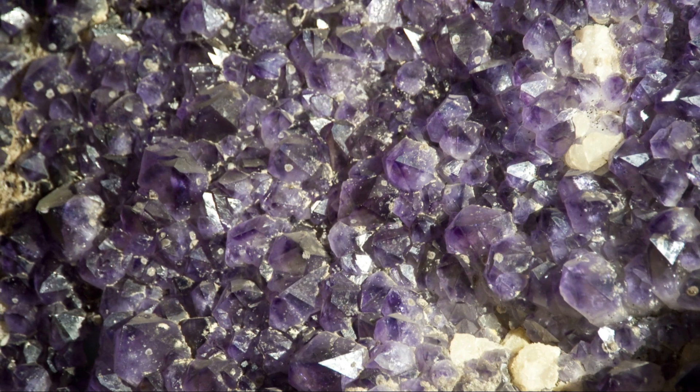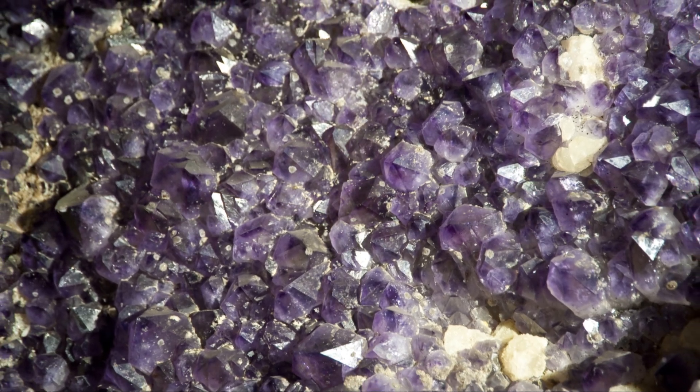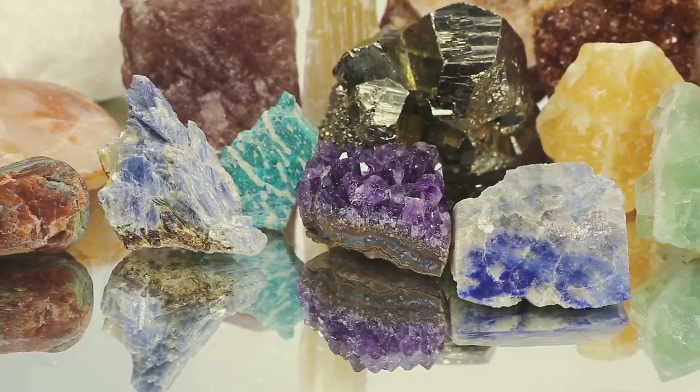Magnesium also plays a part. It contributes to the clarity and brightness of the stone — kind of like the sparkle of morning dew on fresh grass.